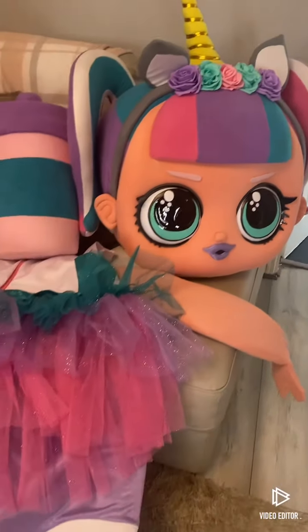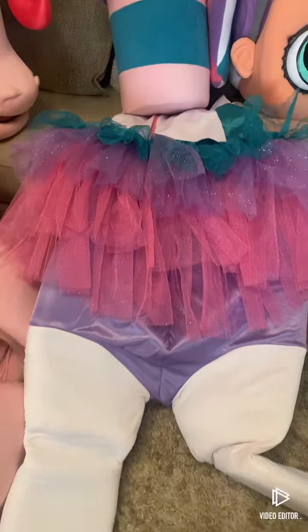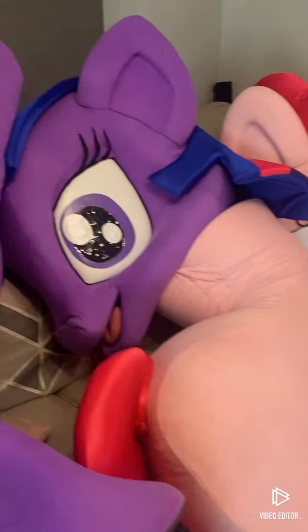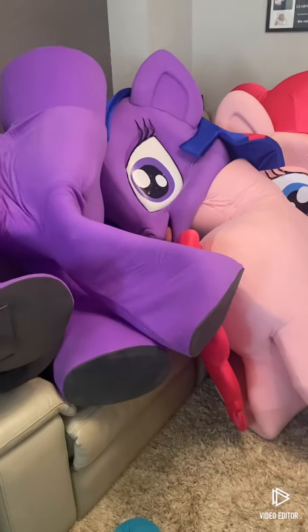So we have Unicorn Aloe Aldo — that's her body. We have Pinkie Pie. We have Twilight Sparkle. Our latest characters — it's really interesting, we have a variety of characters.